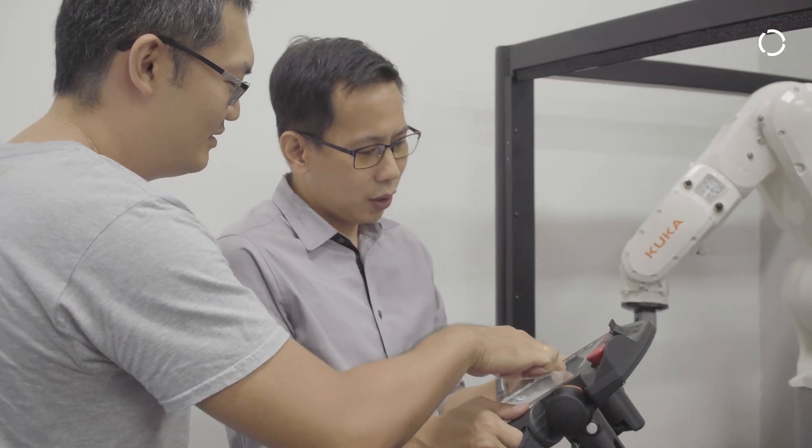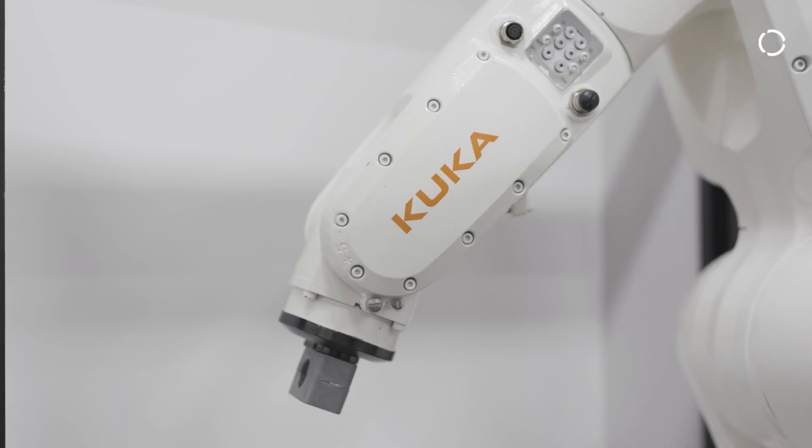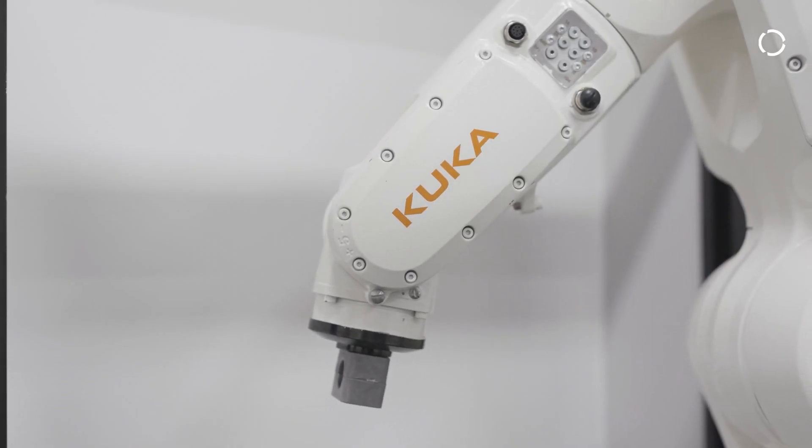We have a very experienced team of members who can provide professional advice on projects, support for robot programming, project simulation, robot training and service maintenance.